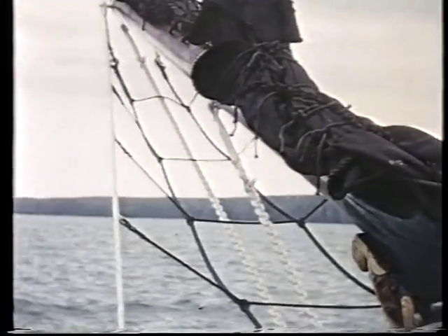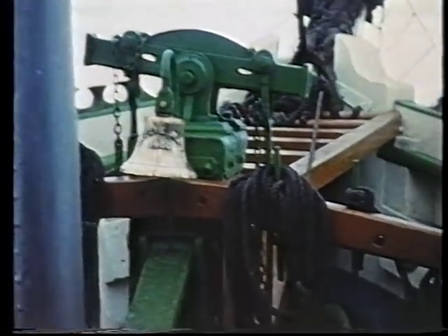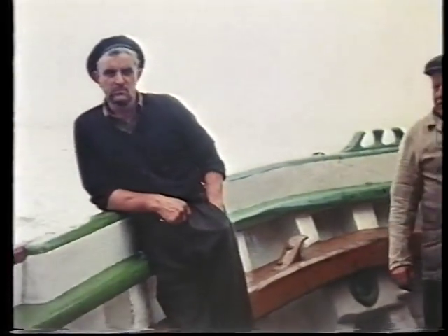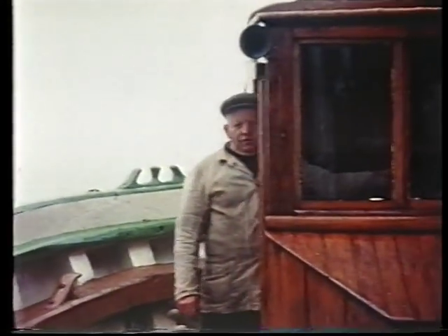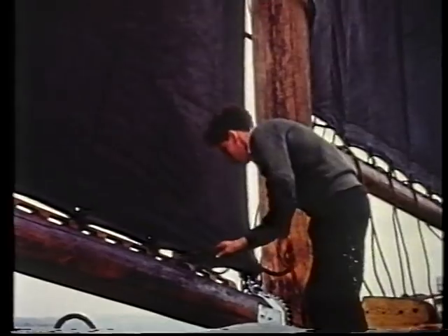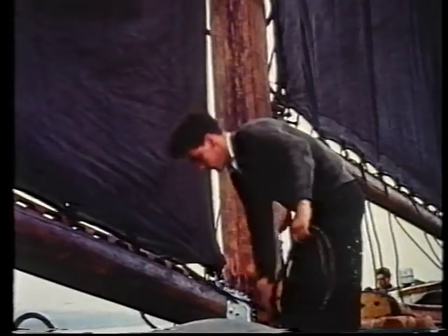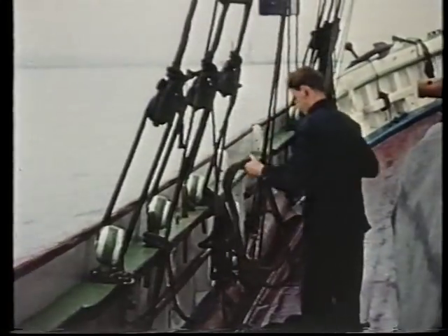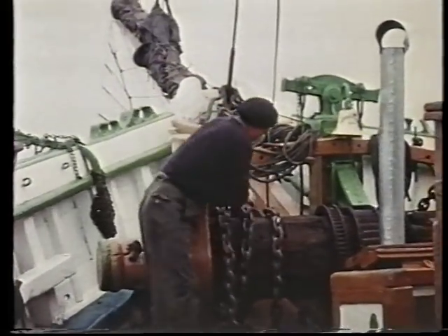Still, Tommy Jewell kept Kathleen and May running for many years, out of pride and affection for a fine old vessel. Here he is, steering from the side, sailing ship fashion. A skipper, a mate, and perhaps four hands was the traditional crew. And here are some of them getting ready to reach their destination, Milford Haven.